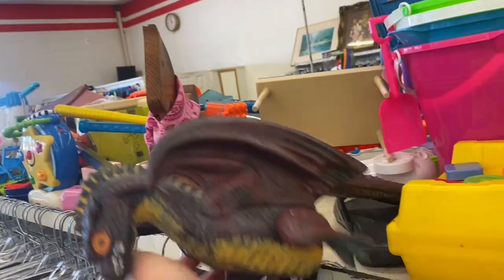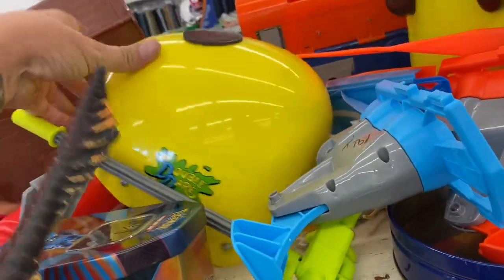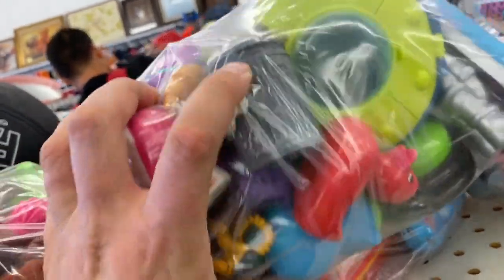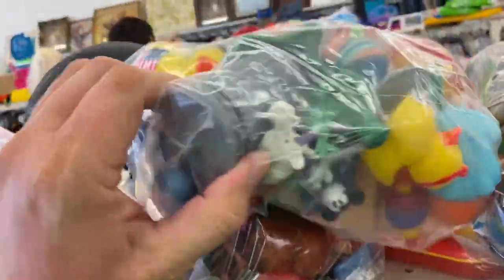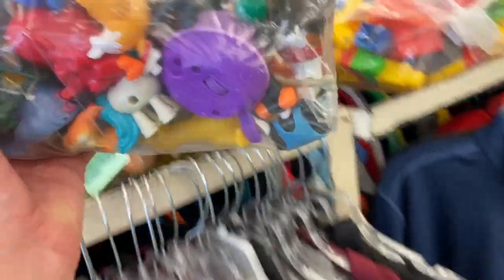Let's rummage through some bags. Check this dude out — it actually sits on your shoulder, that's kind of cool. Here's another Double Dare helmet — picked one up the other day, so we need a matching set. What do we got in here? Just a trash can and some smalls. This bag's got a Disney Peter Pan pirate, another trash can, a green army guy, and just some junk.